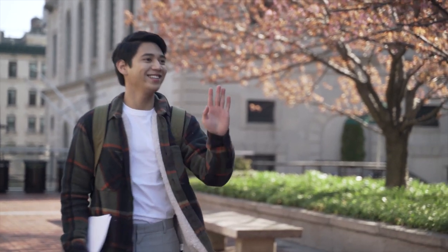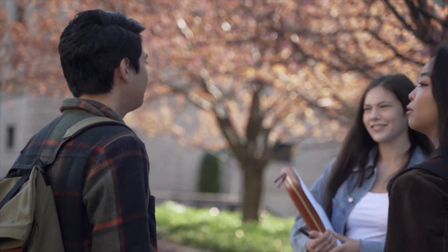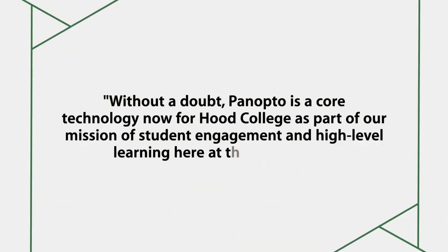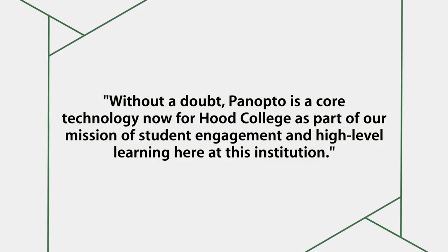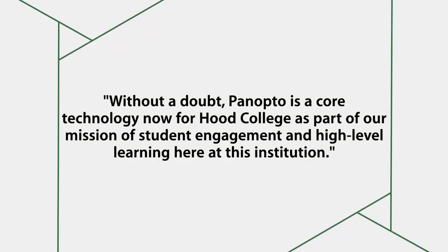My mission is to deliver high quality teaching technology both inside and outside of the classroom, and Panopto absolutely hits the mark every time for all of the things that we have needed it to do. Without a doubt, Panopto is a core technology now for Hood College as part of our mission of student engagement and a high level of learning here at this institution.